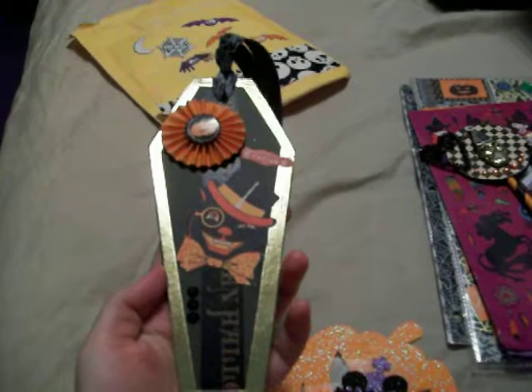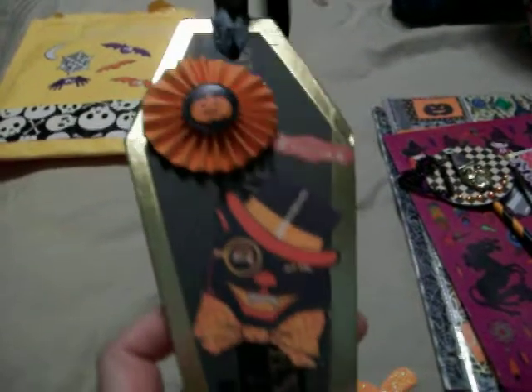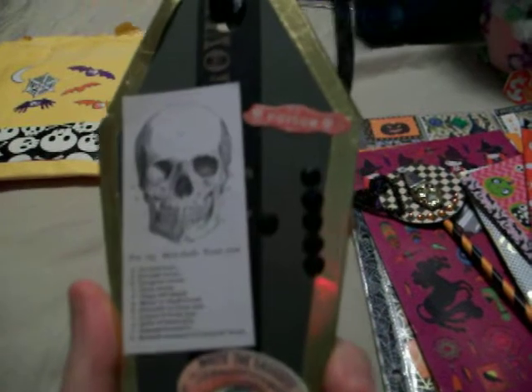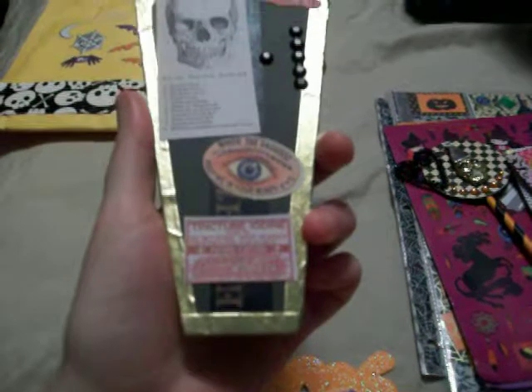She sent this really cool coffin that she made. It has this spiderweb ribbon on there. It's really sweet looking, and I love this vintage cat on here. Over here in the corner it says poison, and it has these black jewel stickers on here. She even decorated the back with more of the black jewel stickers. Really cool looking — I love this thing, it's so awesome.